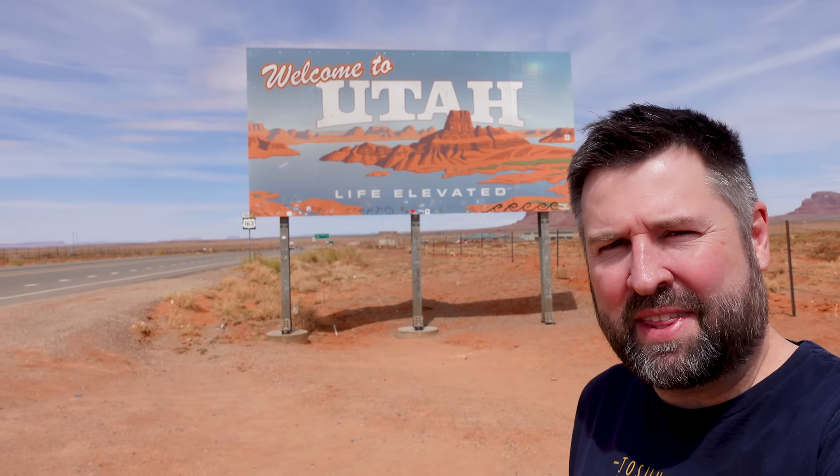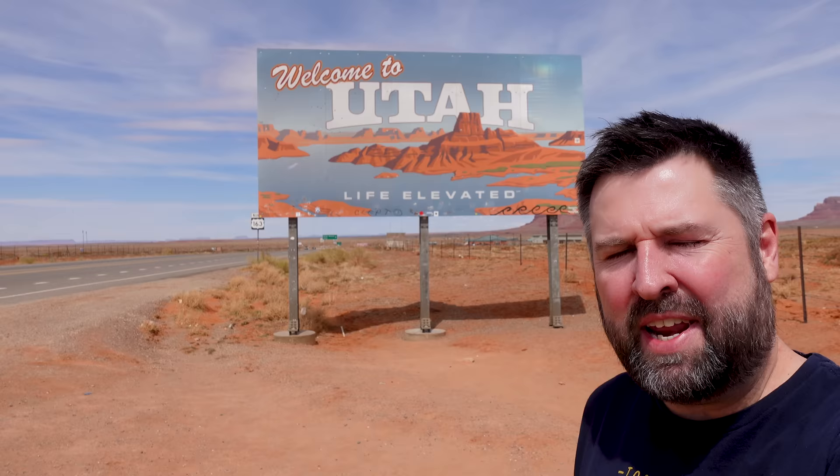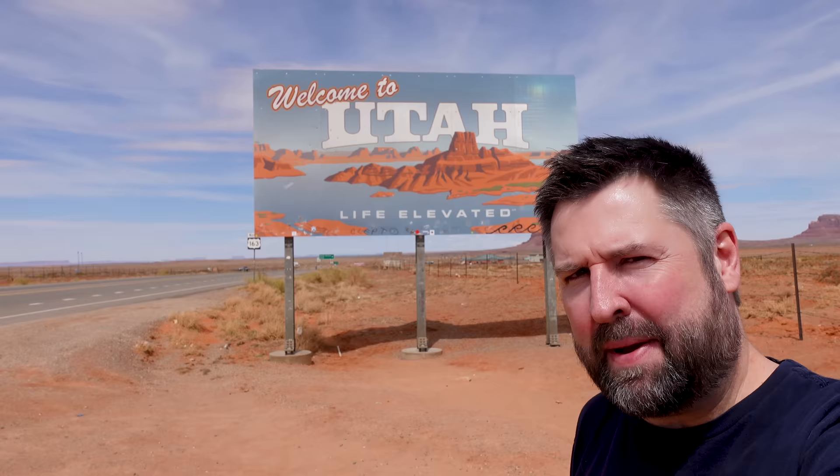Hey folks, it's Glenn with the Cactus Atlas and for the next week or so I'm going to be documenting a road trip through Utah and beyond, taking you a little bit behind the scenes and stopping to see really cool things along the way. Let's get this started.